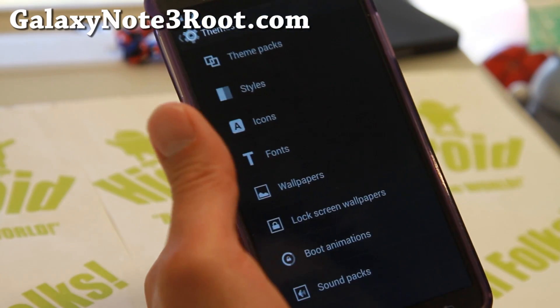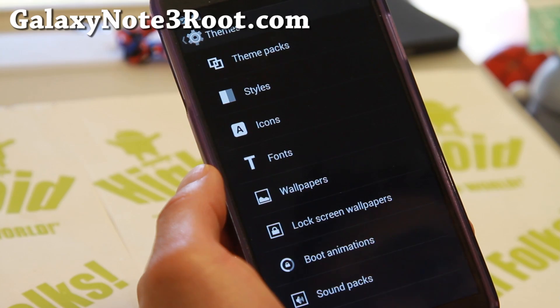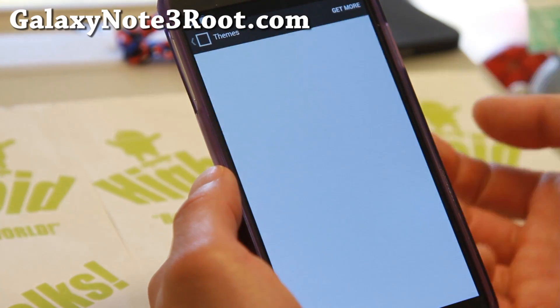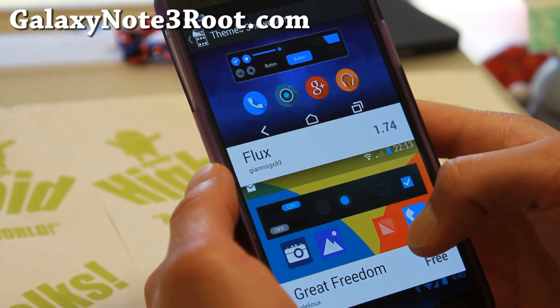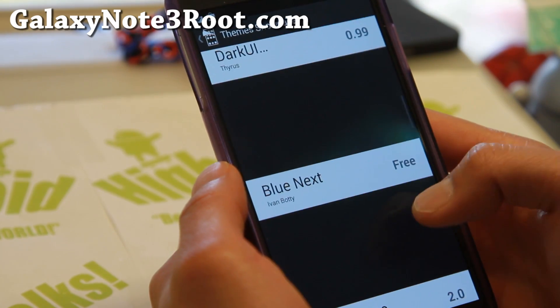With the latest version you'll also get a bunch of theme packs that you can customize. Before it was the whole theme, but now you can actually choose styles, icons, and fonts individually when you install new themes. To get more themes just hit 'get more' there, which will allow you to download the themes showcase app, which has a couple of themes with more being added lately.